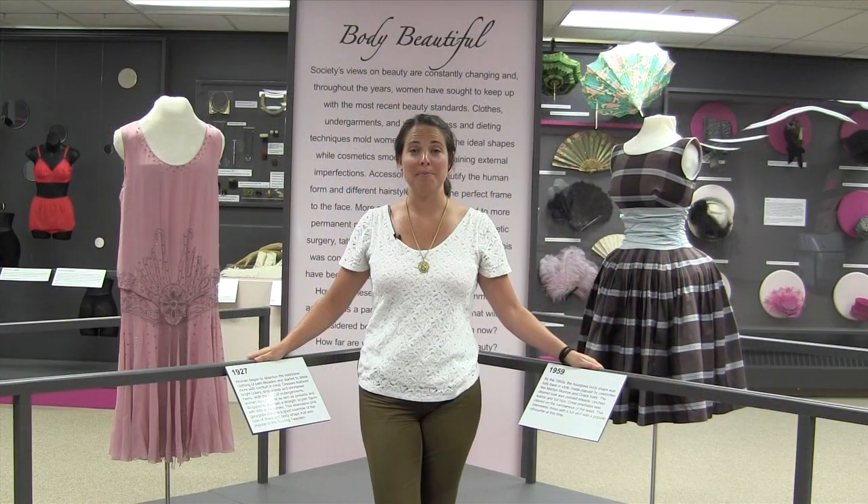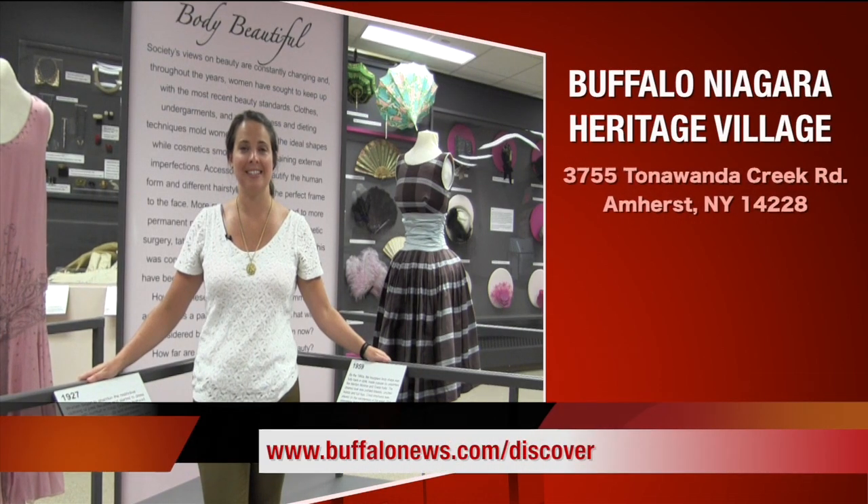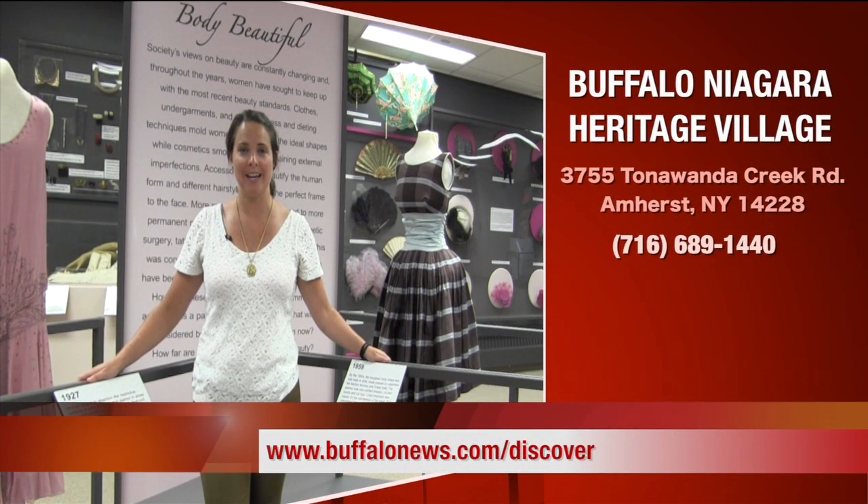This is a Jersey Melanie. So come to the Buffalo Niagara Heritage Village this summer, take photos, send them to us, send in your passport, and visit buffalonews.com/discover.